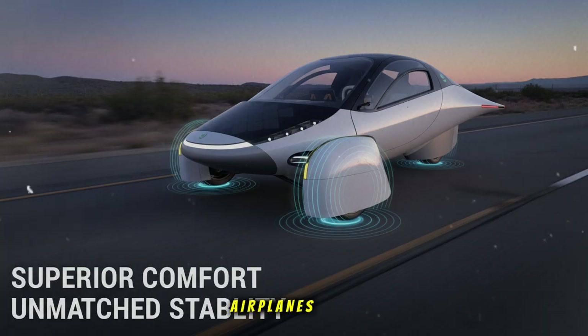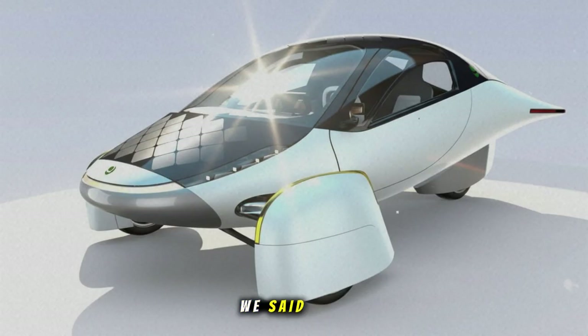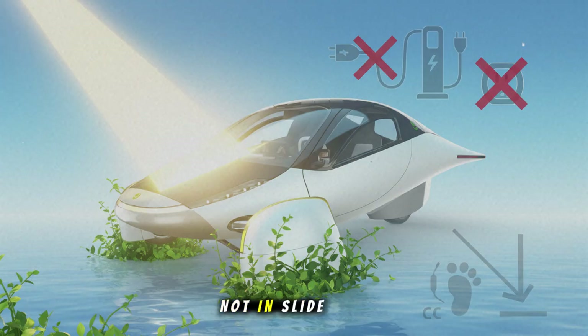People doubted airplanes. People doubted the internet. People doubted electric cars. Now, people doubt solar vehicles. And soon, they'll wonder why they ever did. Every smooth mile Aptera completes is a message to the world. They are showing progress, not promises. They are showing technology in action, not in slideshows. They are doing the hard work publicly, which is something many companies avoid when they're unsure of their future.